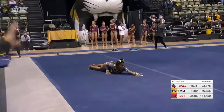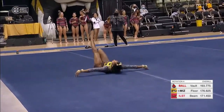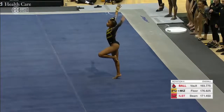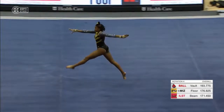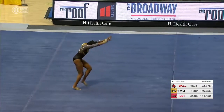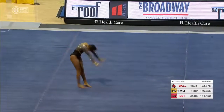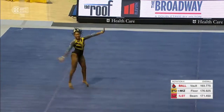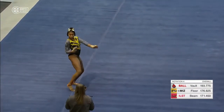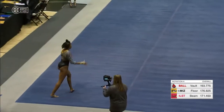Absolutely, but that's what we've seen all night from Jocelyn — power. Switch half, Popa, Popa. She did an extra Popa at the end to get another tenth of bonus. So much energy and enthusiasm here. She's having a good time.